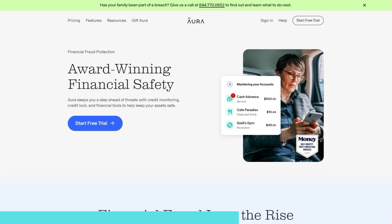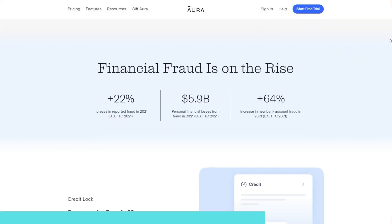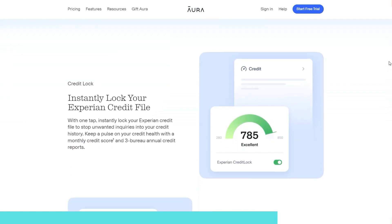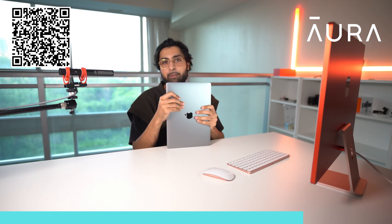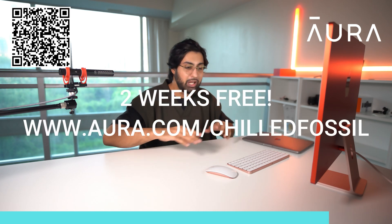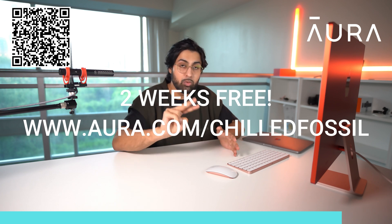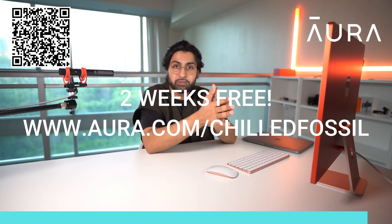With the app, you can get notifications sent to your phone or email. Aura also gives you real-time alerts on suspicious credit inquiries — like if someone is trying to sign up for a credit card or bank account with your name. They also come with antivirus to help protect your devices. Sign up right now using my link below and use all their features free for two weeks. Thanks to Aura for sponsoring.